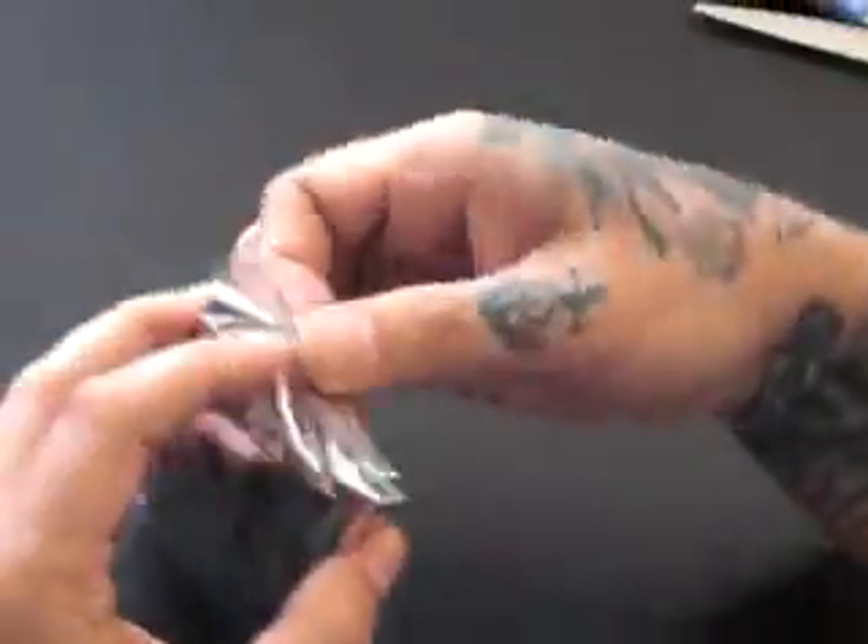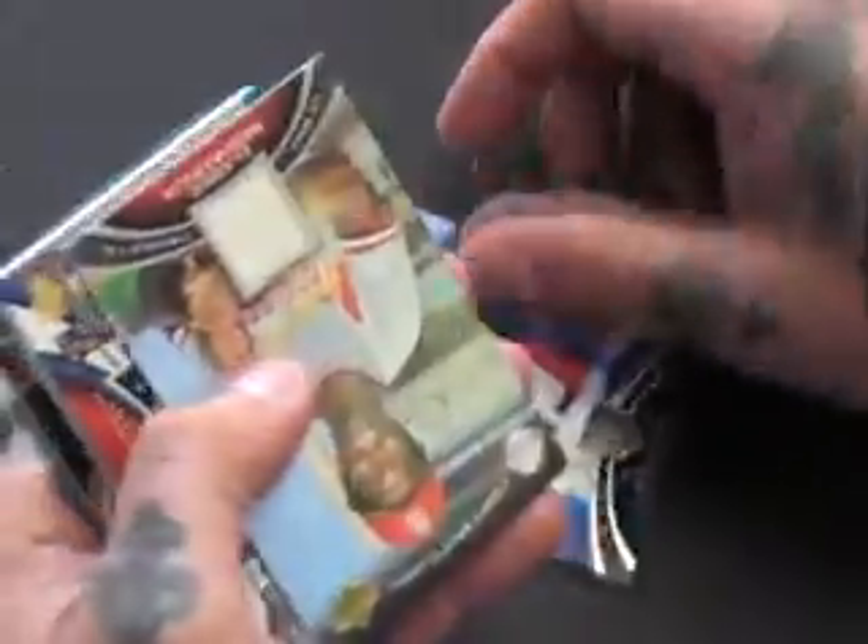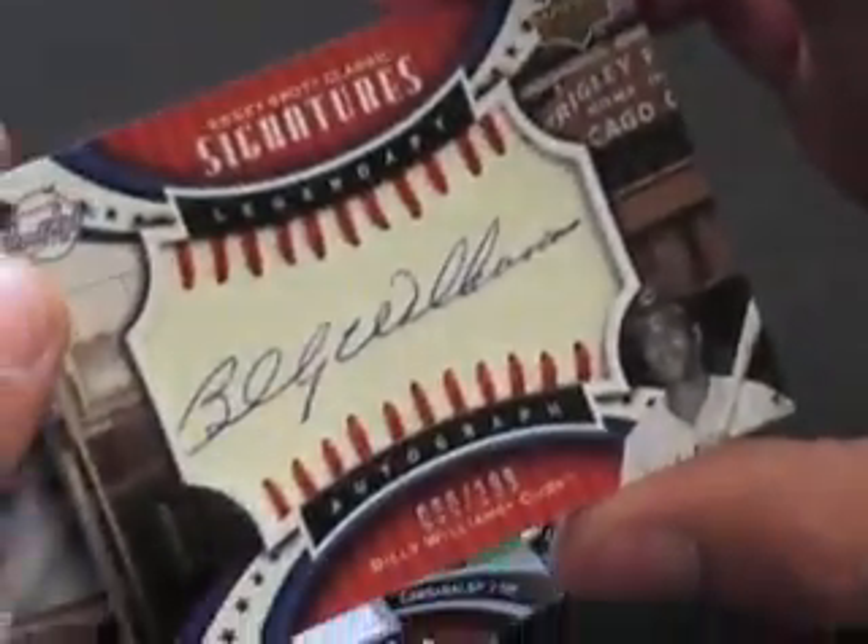Pack three, and then we'll do the Sterlings last — save the bigger boxes for last. Kirk Gibson, base. Lou Brock, jersey. Billy Williams, 60 of 199. Carlton Fisk, jersey. And a Don Drysdale, base. I'm going to set these here for M. And the Sterlings go to M too.